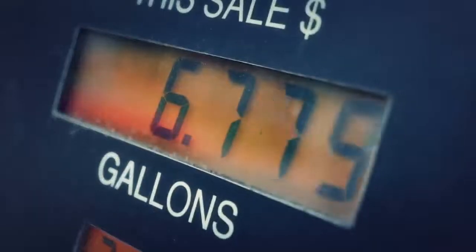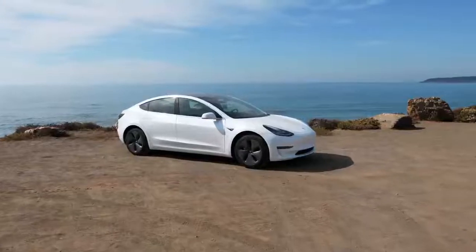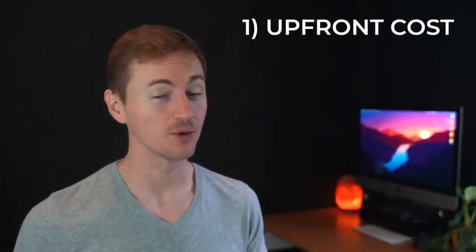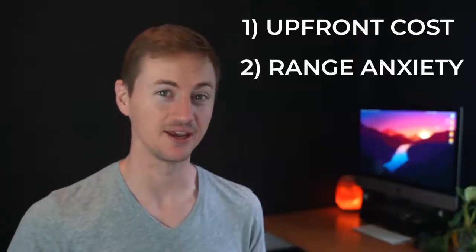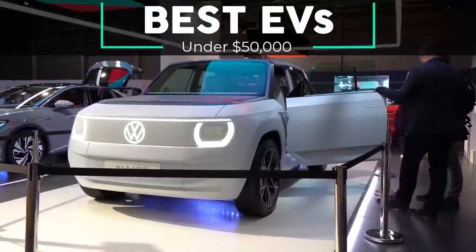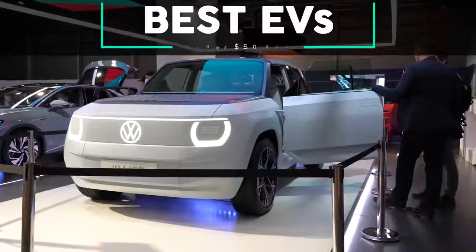With gas prices soaring to all-time highs and some states averaging nearly $6 a gallon, there's no better time to go electric. But many people are hesitant to buy an electric vehicle because of two main concerns: they worry about high upfront cost, and they worry about range anxiety. So in this video I'll go over the top 10 best electric vehicles with the longest range that are all under $50,000 and that you can get right now in 2022.